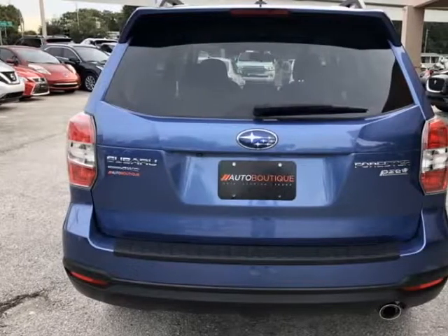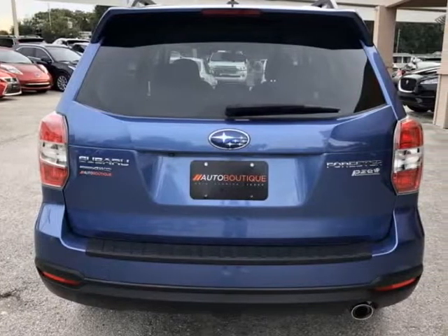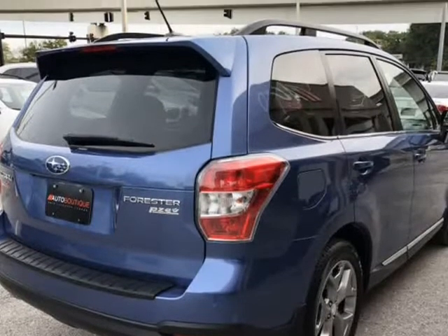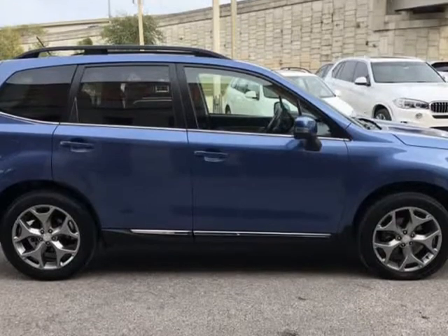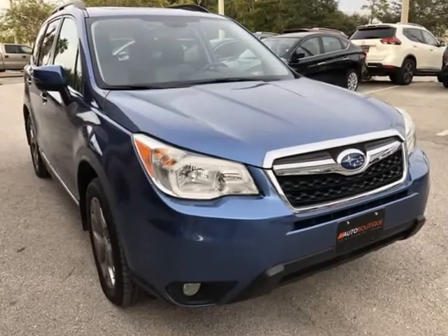You can purchase the vehicle by paying cash, or you can finance through one of our partnered lenders. Our partnered lenders include Capital One, Wells Fargo, LA Financial, Community First FCU, USFFCU, USAAA, and more.